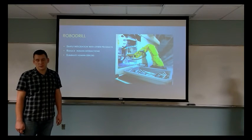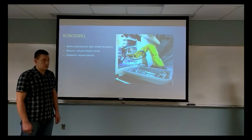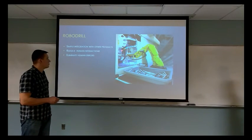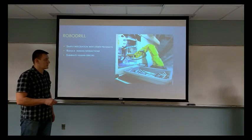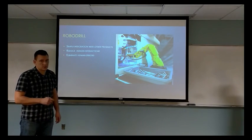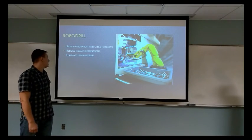What puts FANUC ahead of the competition is the constant integration with other products. In this picture, we see industrial robot hands integrated with the Robot Drill, where a hand picks up blank parts from a bin, puts them in the machine, and once the operation is done, removes the part and puts it in another bin.